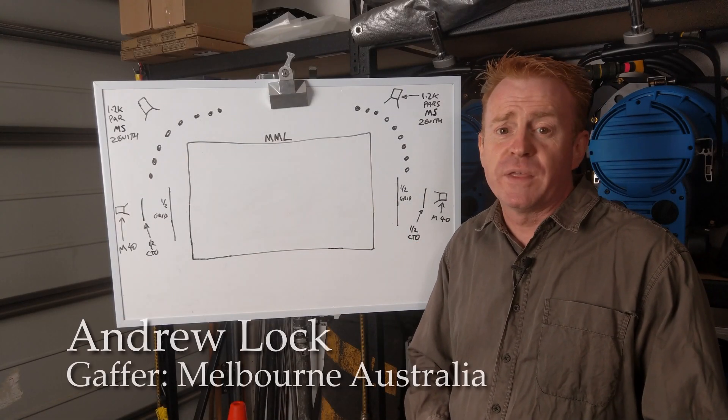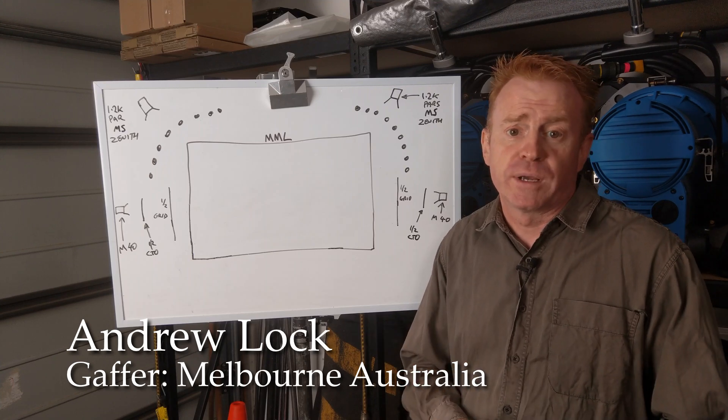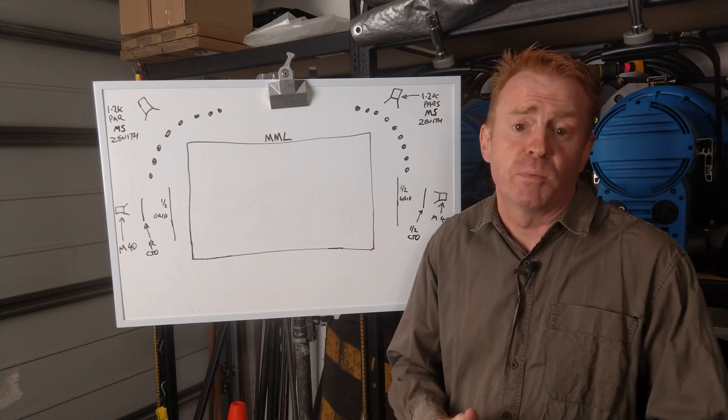Hi everybody, I'm Andrew Locke. Welcome to another episode of Gaffering Gear. In today's episode we're going to talk about a job I worked on a couple of months ago for Magic Mike Live, which is a stage dance show which is about to hit Melbourne soon.